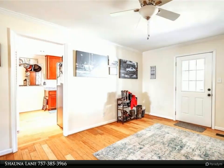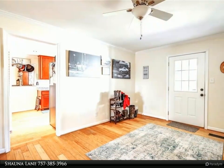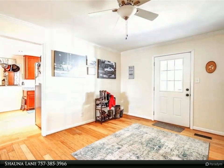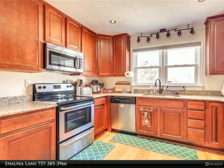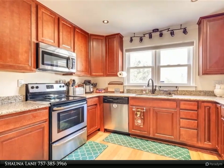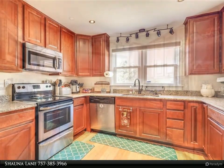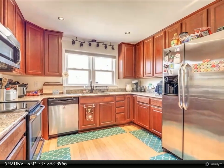Beautiful hardwood floors, new carpet, granite countertops, stainless steel appliances, and a spacious primary bedroom with a luxury private bathroom. Enjoy the sunroom, extended driveway, and an oversized two-car garage with its own electric panel box, all residing on almost three quarters of an acre.